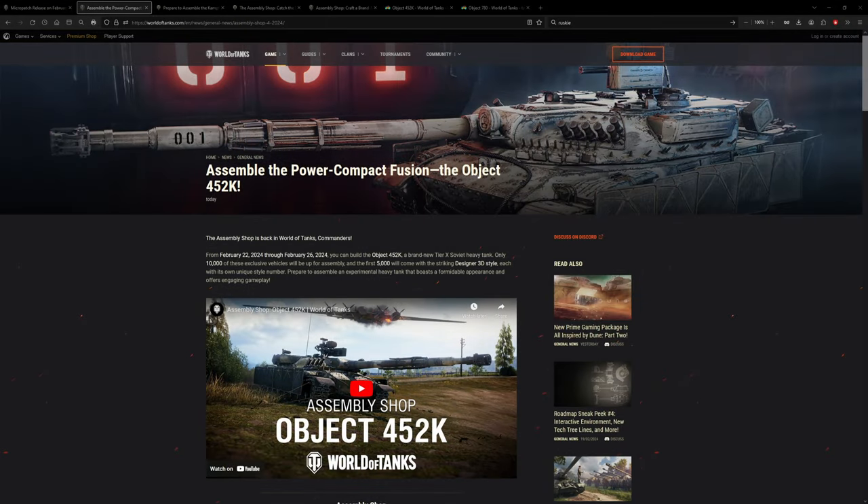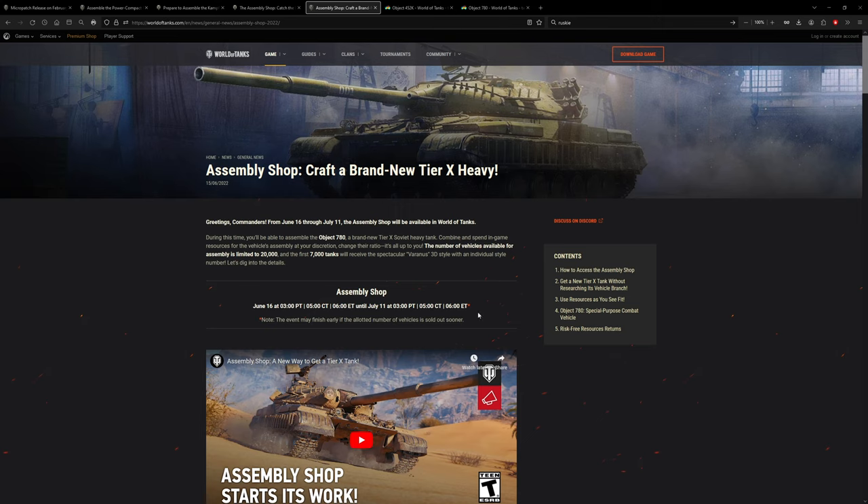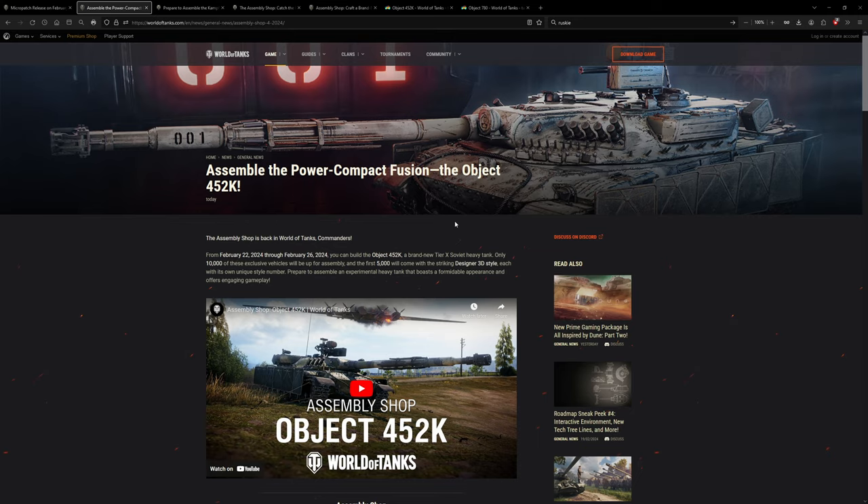Assembly shop for yet another Russian heavy tank - the Object 452K will start at 12 o'clock Eastern, that's high noon or 9 o'clock Pacific. Make sure you make a reservation and call in sick for this World of Tanks special event. It's like Black Market all over again, but comparable to 6 o'clock in the morning for the Object 780, which is 3 in the morning for California Pacific time.